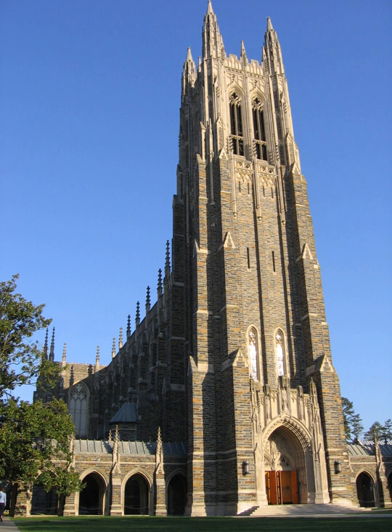The Bell Tower of Duke Chapel is modeled after the Bell Harry Tower of Canterbury Cathedral. It is 210 feet tall and 38 feet square at its base. Like the rest of the edifice, its main body is constructed of stone from the Duke Quarry near Hillsboro, North Carolina, while its upper trimmings are of limestone from Bedford, Indiana.